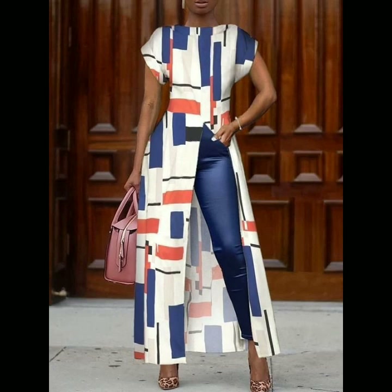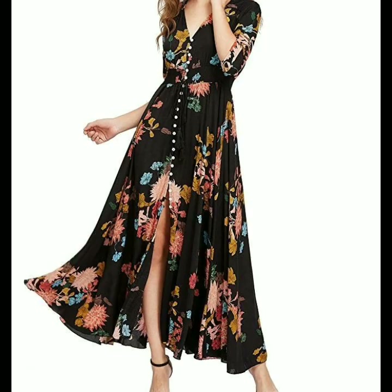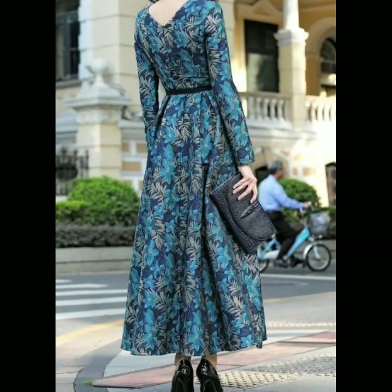If you do dress designing, this is a very useful collection for you. You will get new ideas, new designs, and you can replicate them by adding your own creative designs in them. I hope that this video will be helpful for you.